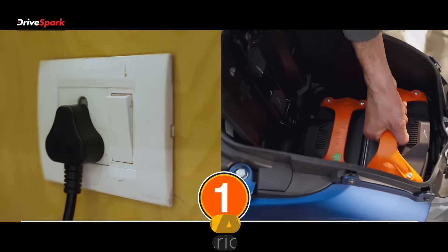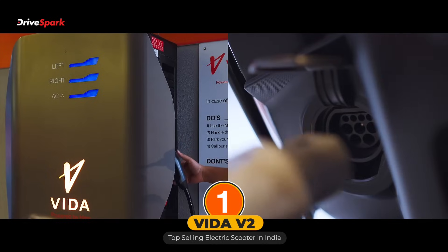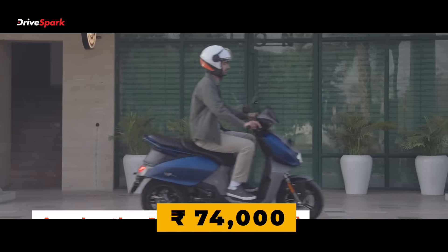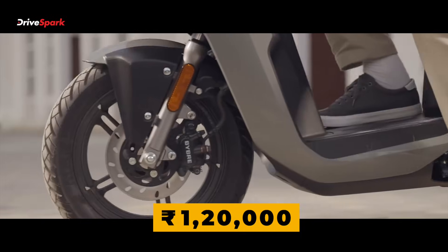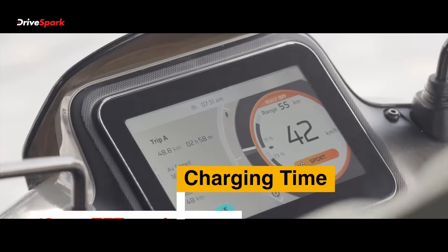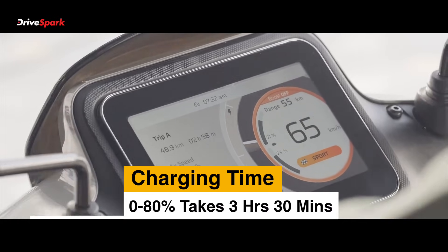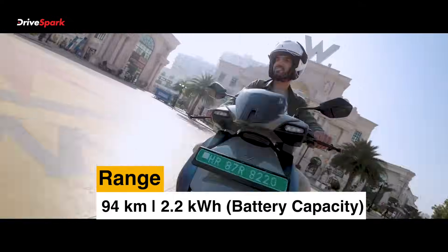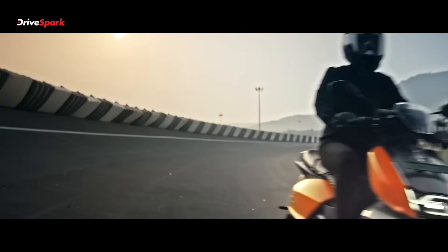Number 1, we have the Hero Motocorp Vida V2. The price starts at Rs 74,000 and goes all the way up to Rs 1,20,000 — these are ex-showroom prices. Charging time 0-80% takes 3 hours and 30 minutes. You get a 94 km range on a full charge, and the battery capacity is 2.2 kWh.